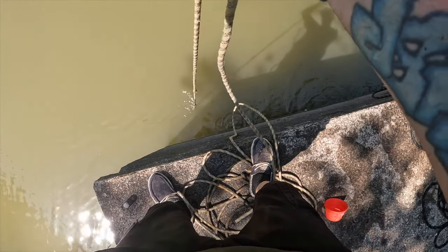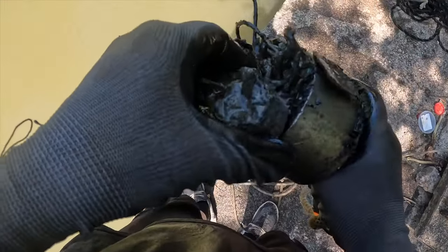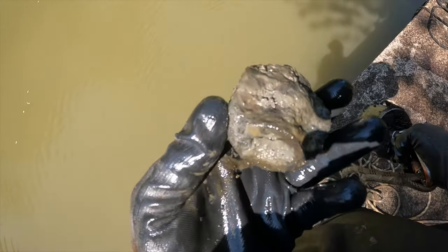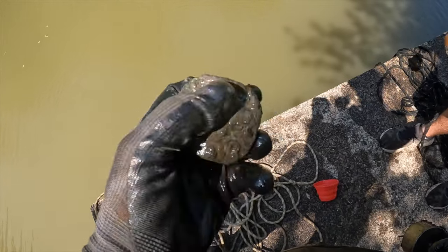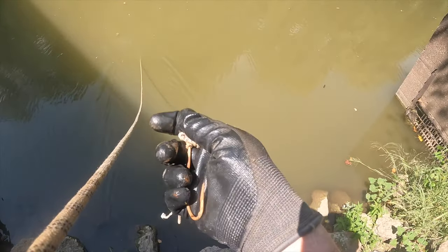Pulling something up again - we got a couple of things this time. There's a big old nut, and then something I genuinely cannot identify - it has four holes on each side. I have no idea what it is, but it's definitely something. And check out this giant fishing hook I just found - holy cow, that thing is huge!